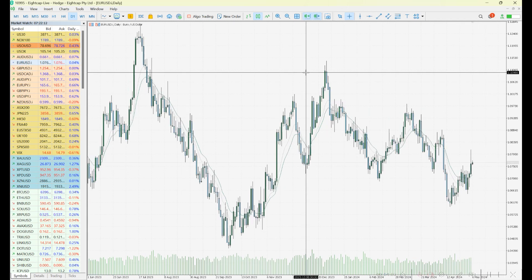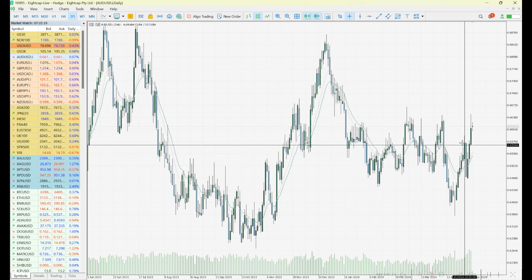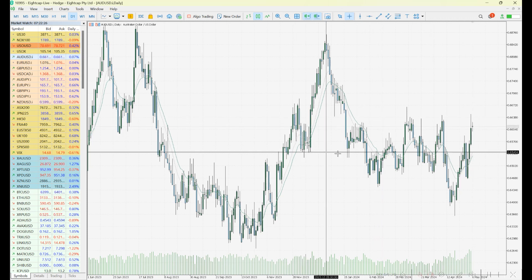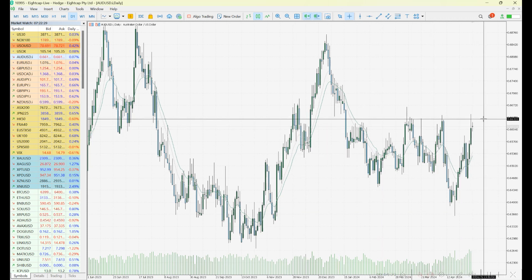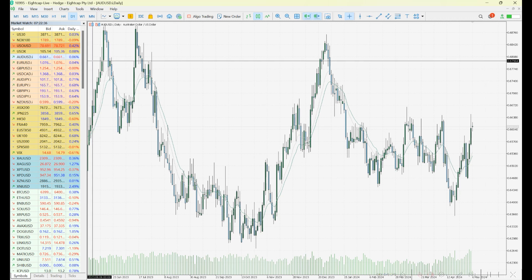If buyers do get back in business on the dollar, we could see more selling on risk currencies — new lower highs on the pound and euro with trend continuations lower. The Aussie is in a slightly different position — more of a sideways pattern with an expanding range. One key event for the Aussie dollar this week is the local interest rate decision coming out on Tuesday, the Australian cash rate, expected to hold at 4.35 percent.